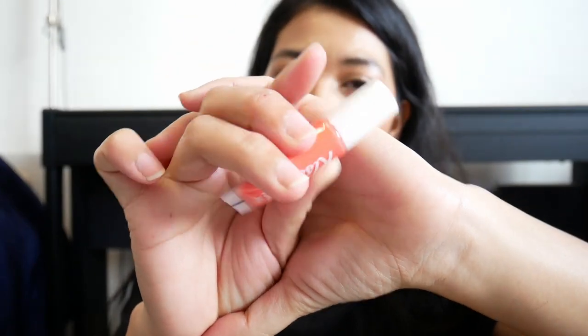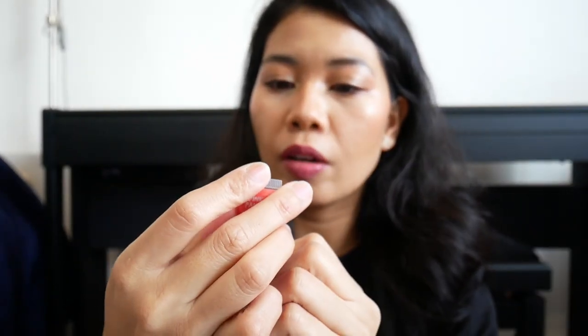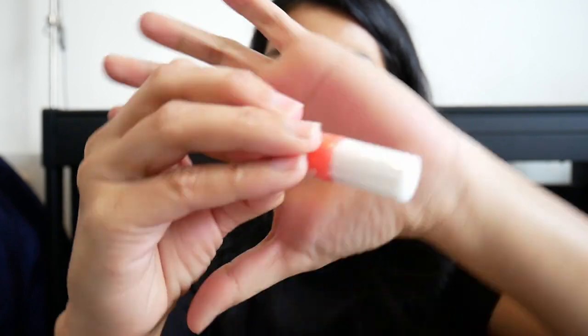Next we have a Pink Panda lip gloss in the shade of Mwah.